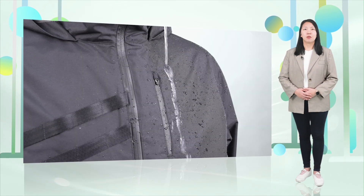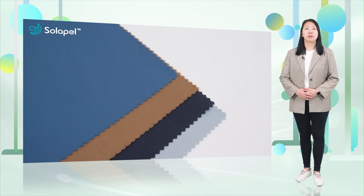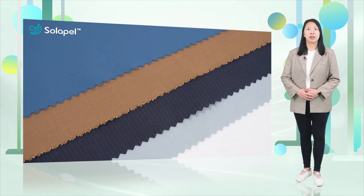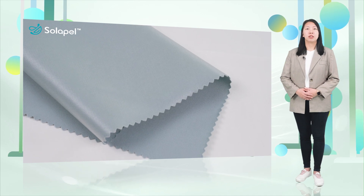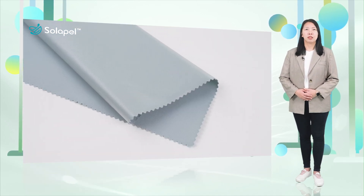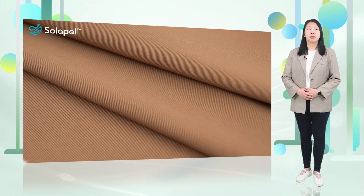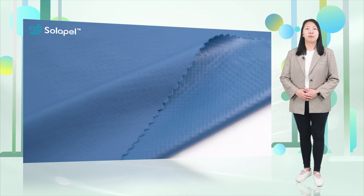Solapel doesn't use PFAS. It not only improves the durability of the garment in terms of water repellency, waterproof and moisture permeability, but it allows consumers to wear them longer, reducing the burden of discarded clothes on the earth. Therefore, Solapel is a sustainable solution for enhancing the performance and durability of the garment.